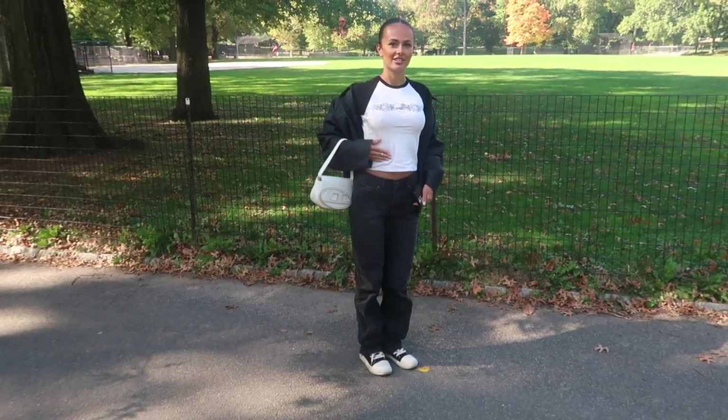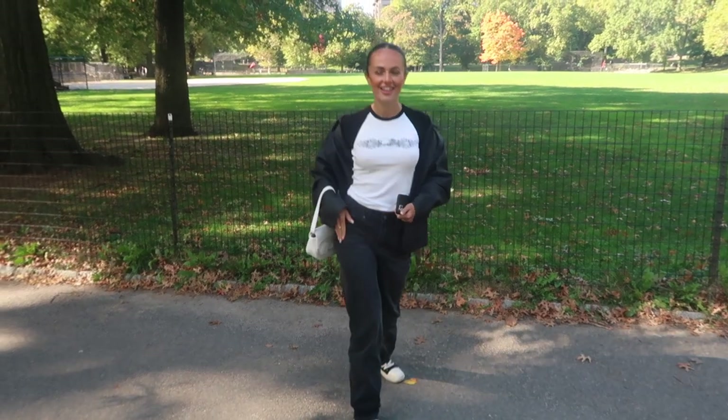PLT jeans — yeah, love them. They were a bargain, weren't they? Yeah, £7. They're so nice.